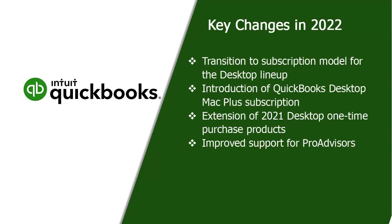The 4 changes include: transition to subscription model for the desktop lineup, introduction of QuickBooks Desktop Mac Plus subscription, extension of 2021 desktop one-time purchase products until December 10, 2021 for accountants, and improved support for ProAdvisors.